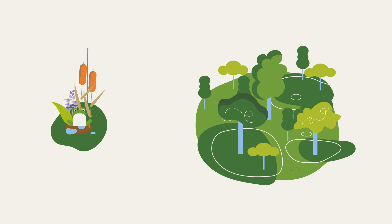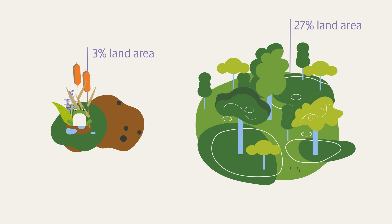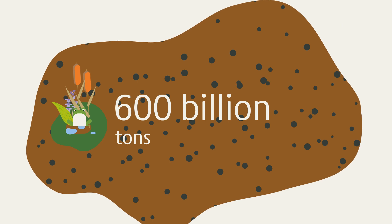Peatlands cover only about 3% of the world's land area. Nevertheless, they contain twice as much carbon as the total biomass of all the forests on Earth. An incredible amount.